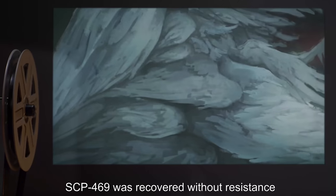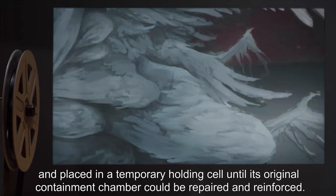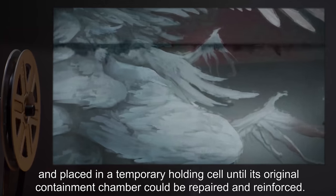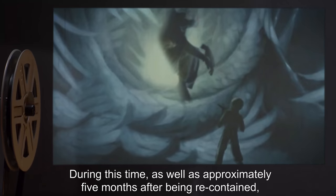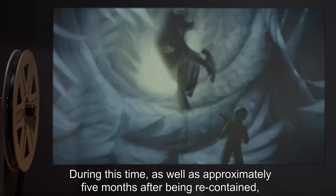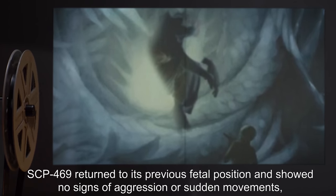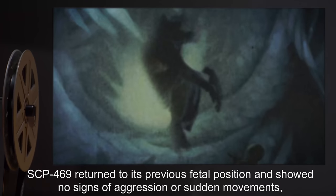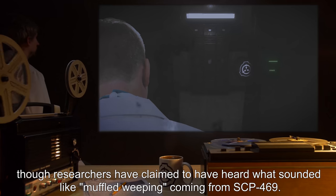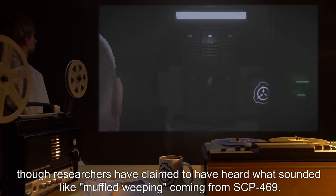SCP-469 was recovered without resistance and placed in a temporary holding cell until its original containment chamber could be repaired and reinforced. During this time, as well as approximately five months after being recontained, SCP-469 returned to its previous fetal position and showed no signs of aggression or sudden movements. Though researchers have claimed to have heard what sounded like muffled weeping coming from SCP-469.